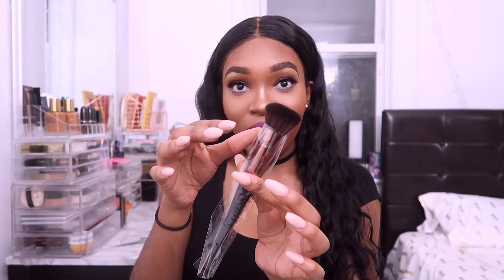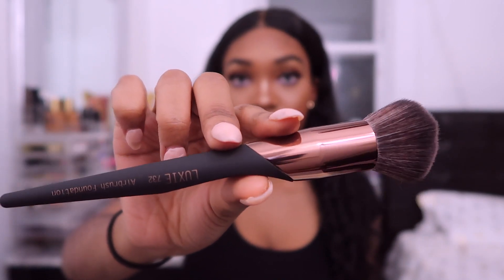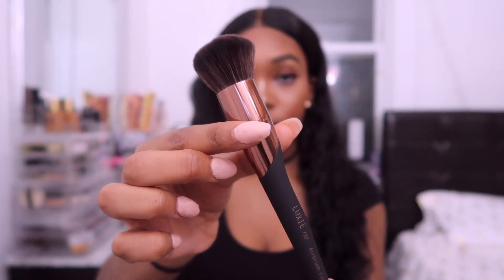The next item is another brush — you can tell it's a face brush because it's so much bigger. This is the Luxie 732 Airbrush Foundation Brush. It's a beautiful-looking brush and I feel like you could also use it for contour, blush, or bronzer. This brush retails for $38.